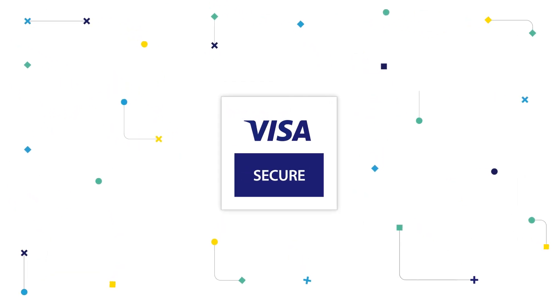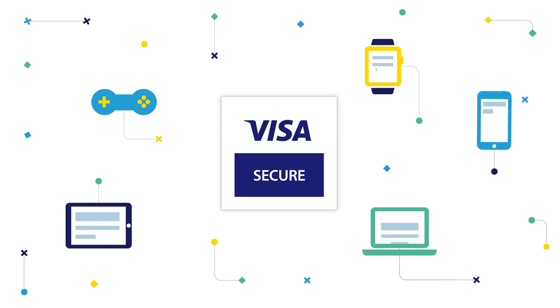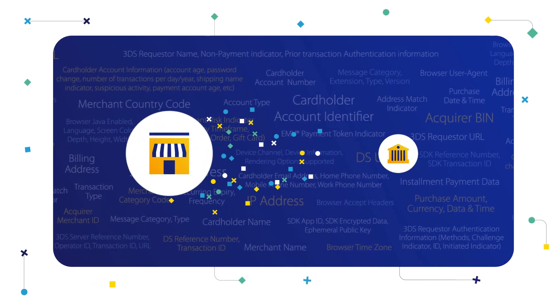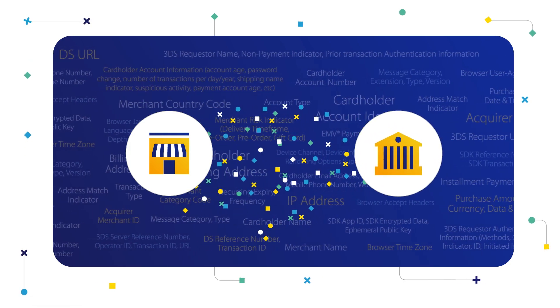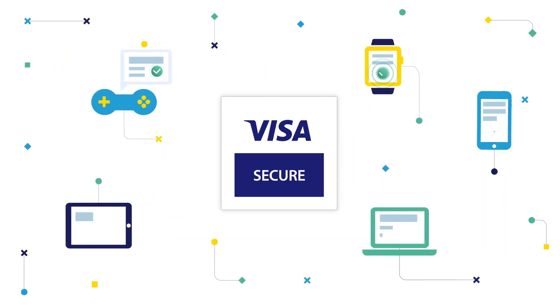Visa Secure gives you access to new services across a wider range of devices. It also allows merchants to share 10 times more contextual data, enhancing issuers' risk-based authentication strategies to better identify low-risk transactions, allowing a majority of transactions to be seamlessly authenticated.